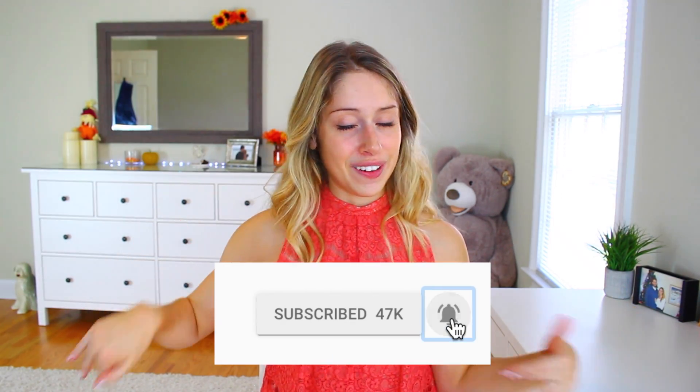Don't forget to give it a big thumbs up, and of course subscribe for more videos before you leave. I love you so, so much and I will see you in my next video. Bye!